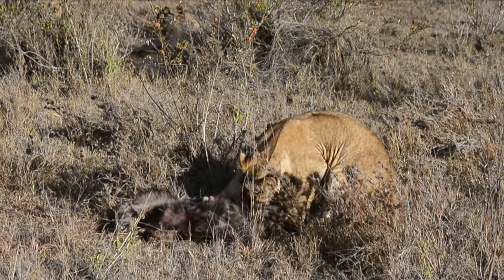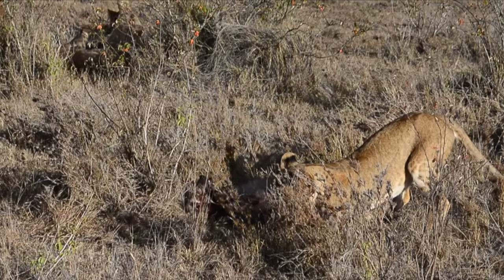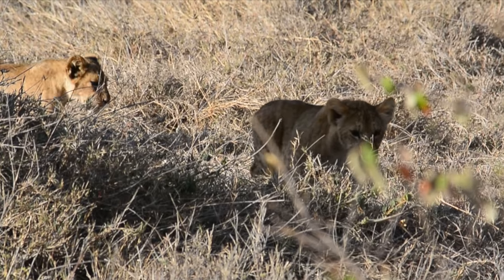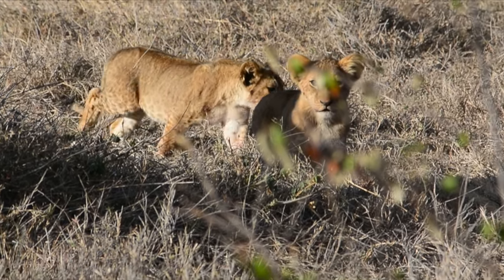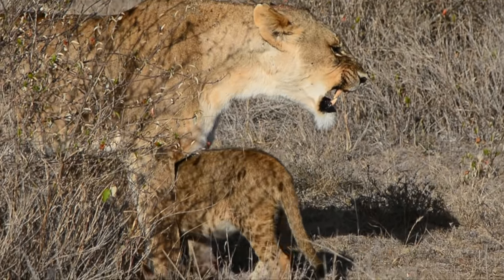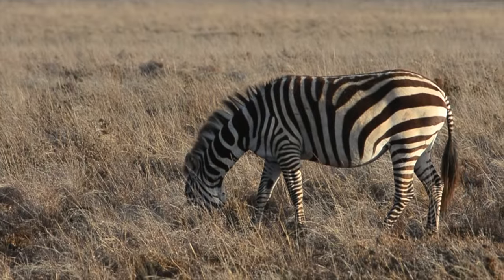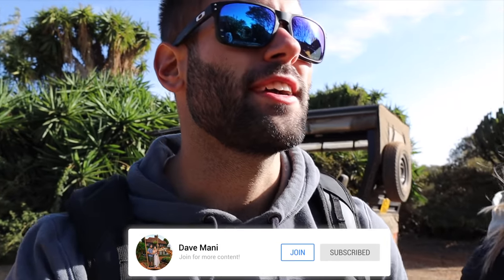This is my first time seeing a striped hyena, but sadly the lions saw it before me. Since it's an enemy, they killed it — not to eat it, just because it's an enemy. After seeing the lion trying to get some morning zebra, it is our turn to go hunt for breakfast. Hopefully we're going to be a little bit more lucky than them.